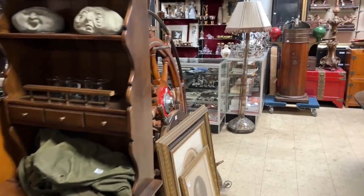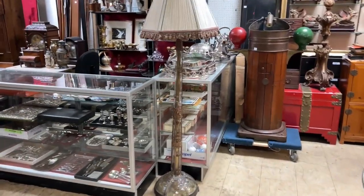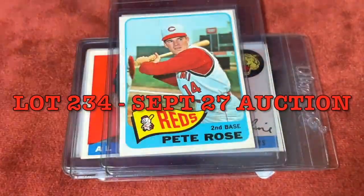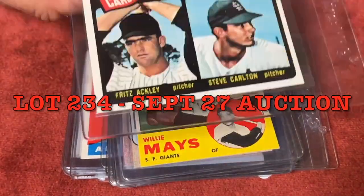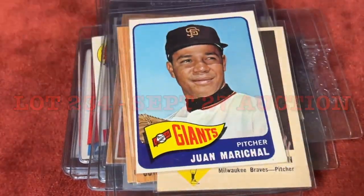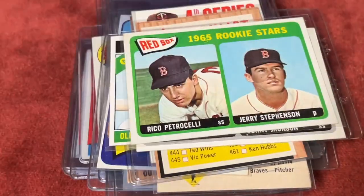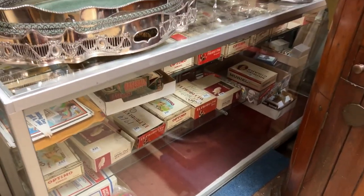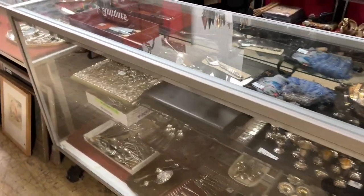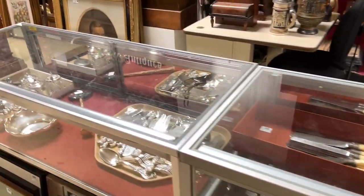One of the most interesting items in the auction is this collection of baseball cards — everything from the '60s and early '70s, some '50s baseball cards. All of them are in cigar boxes. I'll insert a quick sampling of one of the lots — I took a video of just one of the lots. There are amazing items in there — we're going to have preview on Monday before the auction.